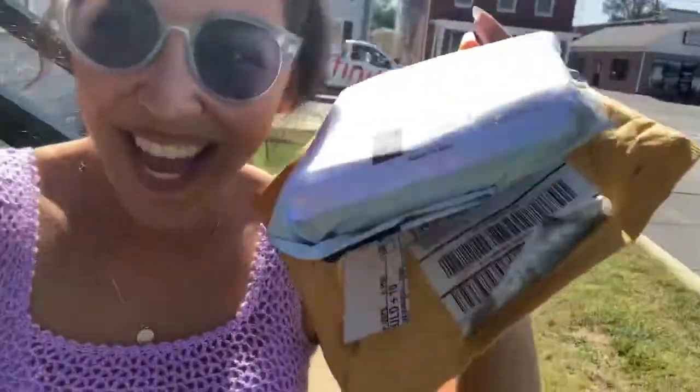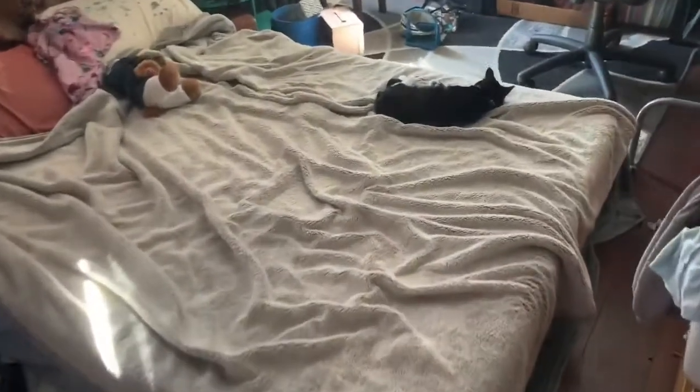Hey guys, what's up? It's Chiba. I just went to go get the mail and we got a little present. Look at my sleepy baby.